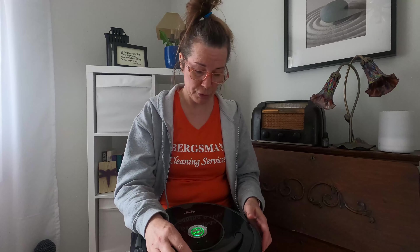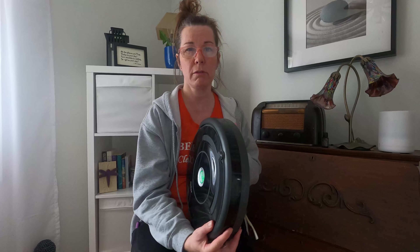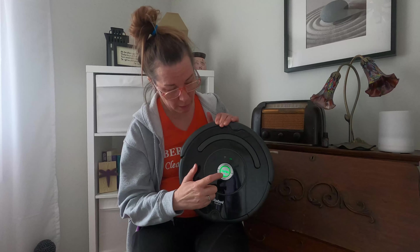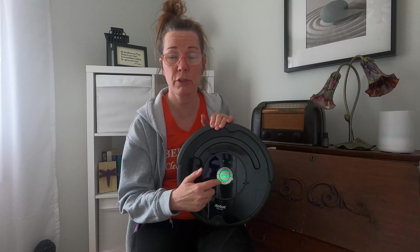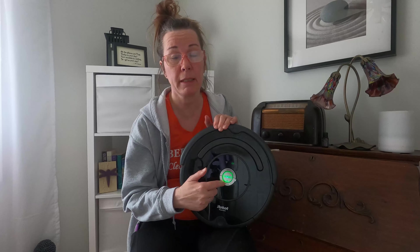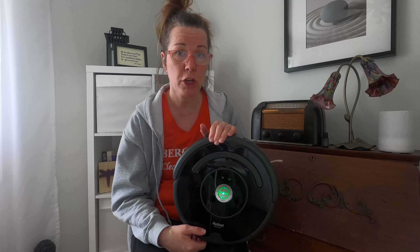We can always hear her going, starting up, and off she runs. If there's a spot you want to do — just a small spot — there's a spot clean option. If you just want to dock her and have her be done, you can hit the dock button and it goes right back to her dock, where she will sit and charge.